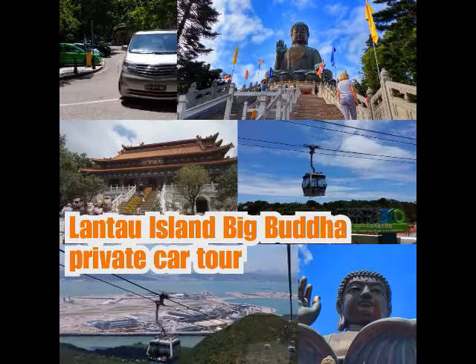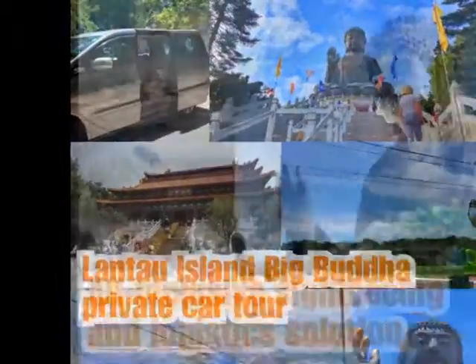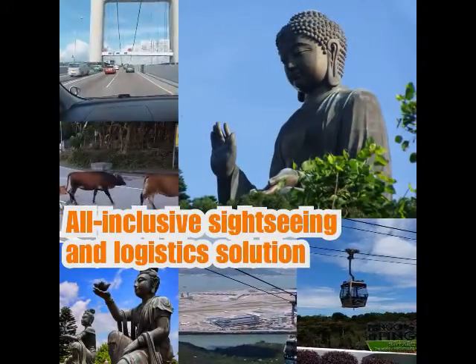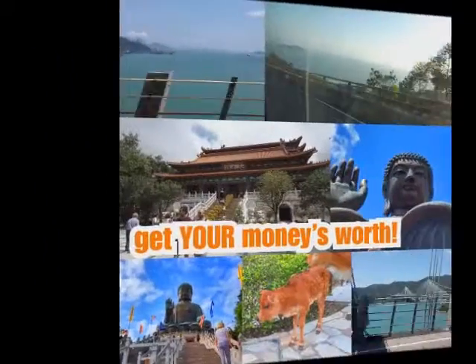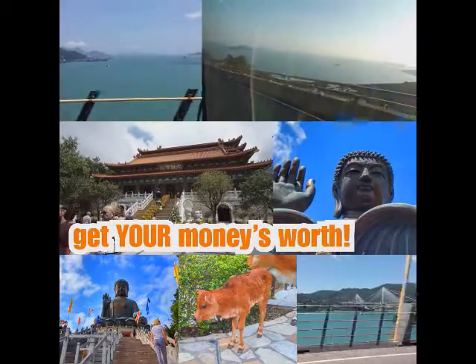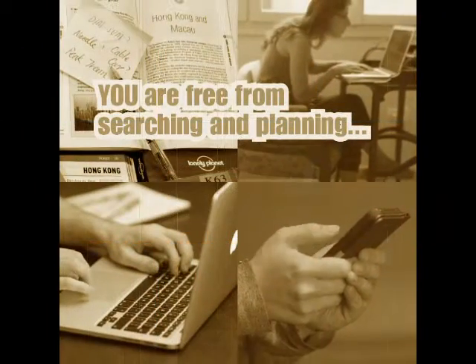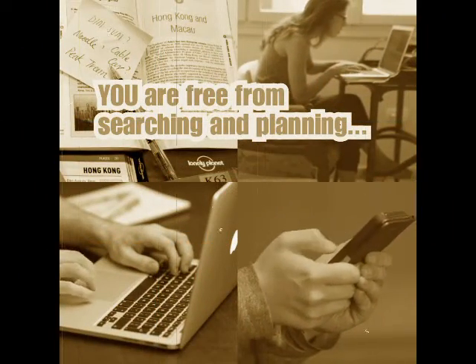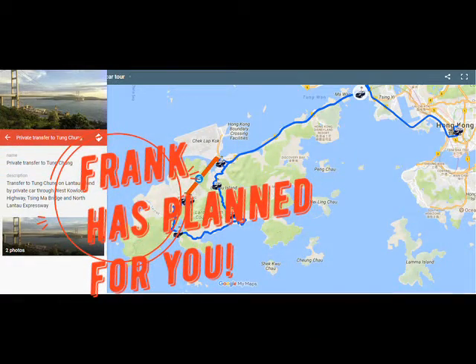The Lantau Island Big Buddha private car tour is your must-do tour in Hong Kong, because it is the all-inclusive sightseeing and logistics solution, so you can get your money's worth. You are free from searching and planning your things to do, and you can leave your Lonely Planet at home, as Frank the Tour Guy has planned everything for you.